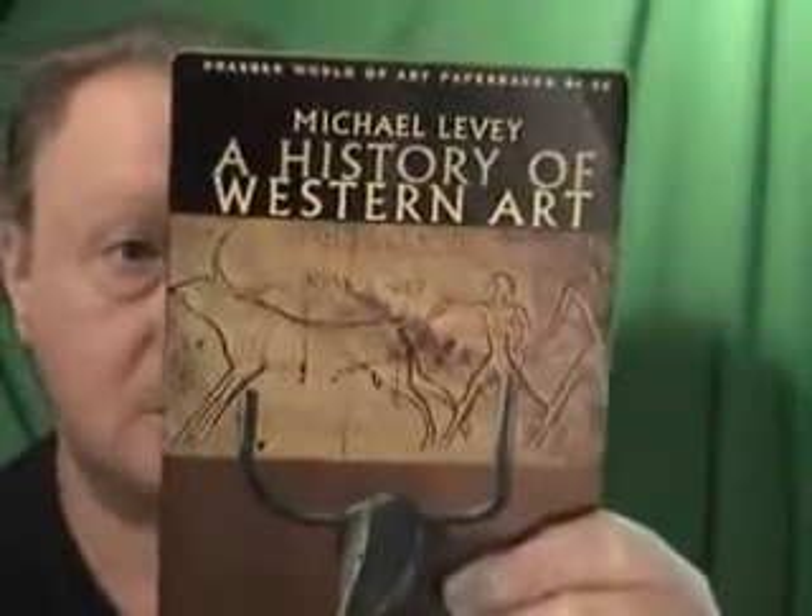Hi folks, Sillybilly2half here with yet another auction. This is a History of Western Art by Michael Levy.